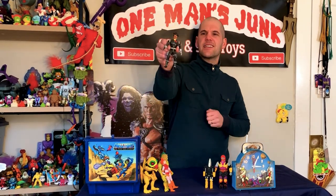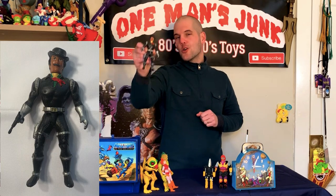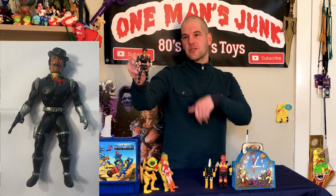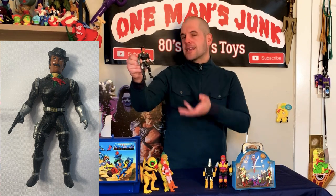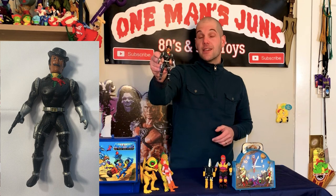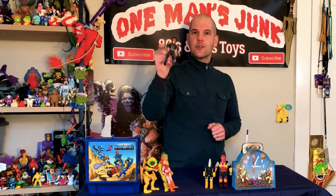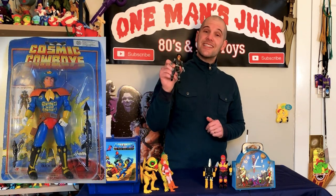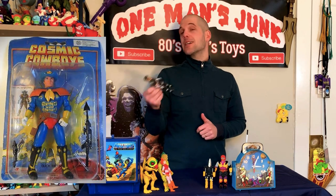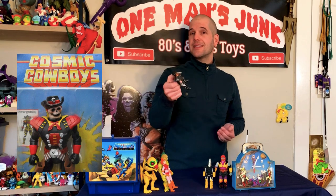I picked this up thinking he was in fact a knockoff of Bravestar — because of course it is a spaceman in a kind of cowboy outfit. How mistaken was I! This is in fact a knockoff of the Cosmic Cowboys, and believe it or not, the Cosmic Cowboys came out in 1983 — so you could actually say that Bravestar was a knockoff of them, because Bravestar came out in 1987.